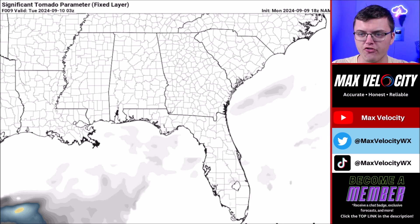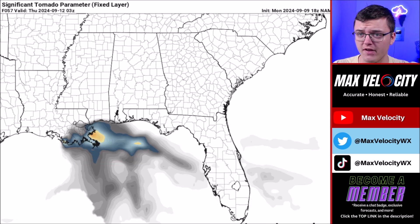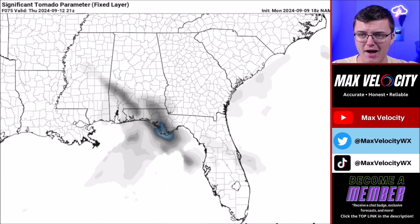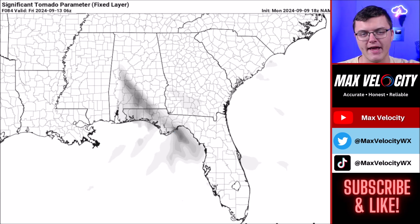Looking at the tornado parameter values, the tornado threat right now looks pretty low until Wednesday, when it really starts to ramp up. Our greatest potential for tornadoes will be during the afternoon and evening hours on Wednesday in eastern Louisiana and southern Mississippi, where we could see a few or even several tornadoes. By Thursday, there will probably still be some level of tornado risk across Alabama, Mississippi, and maybe southern Tennessee, though that remains a little uncertain as of right now.